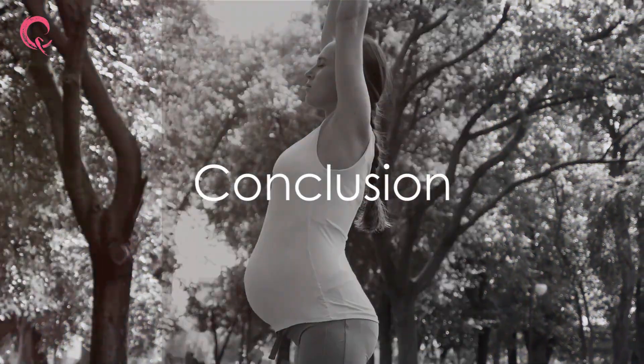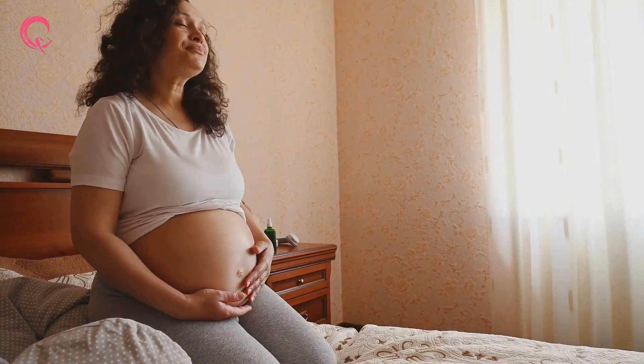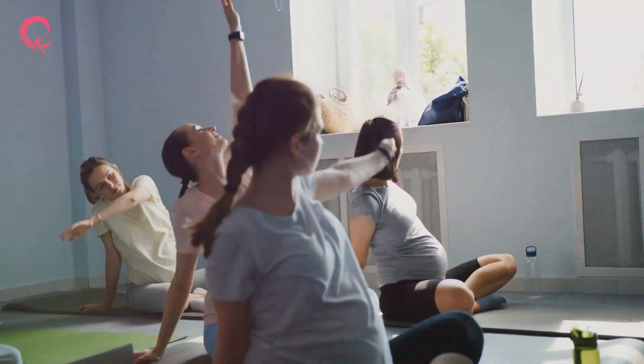At Queen's Gynecology, we're more than healthcare providers — we're your partners in this beautiful journey. Because in every woman, there's a queen. Join us in embracing a healthy, natural birthing experience. Remember, you're not alone on this journey; we're with you every step of the way.